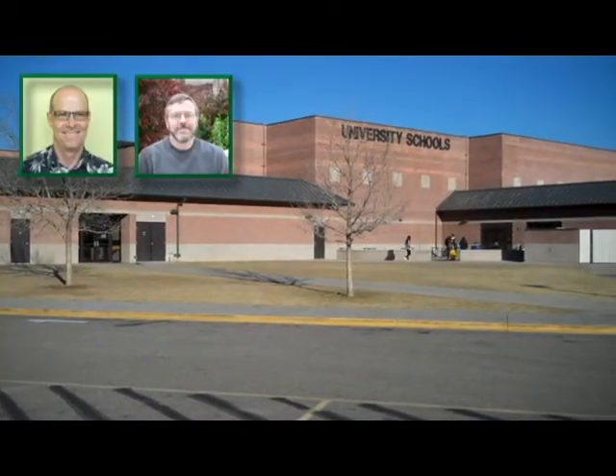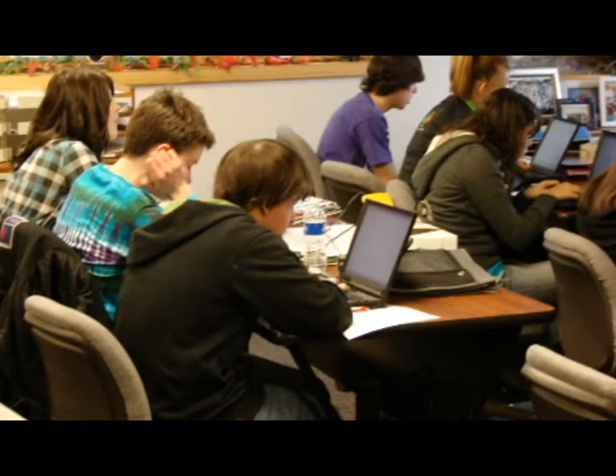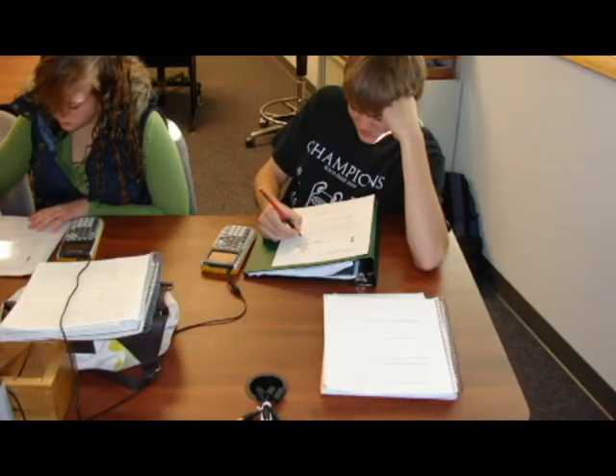We'll follow the progress of one of these classes — an honors pre-calculus class at University High School in Greeley, Colorado. Within the classroom, we introduced the students to the idea that they would be designing their own experiment to answer a genuine scientific question, and that they were not going to be just recreating an existing result by going through a set of steps outlined on a lab worksheet.